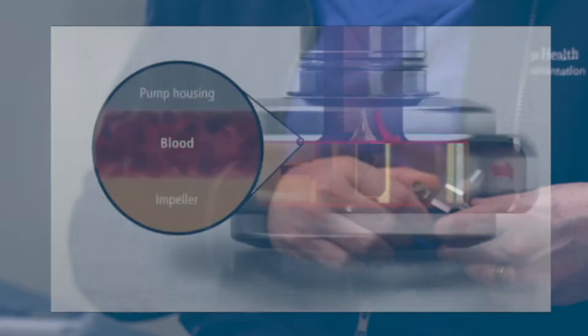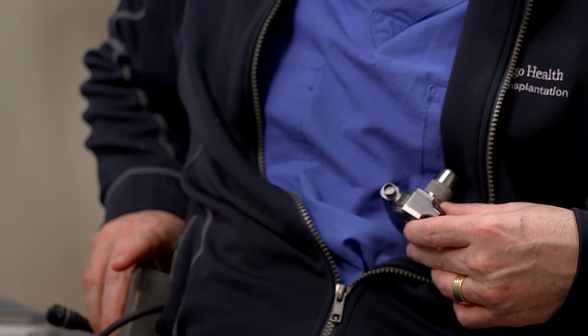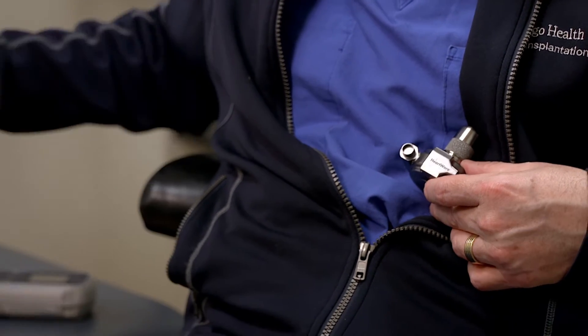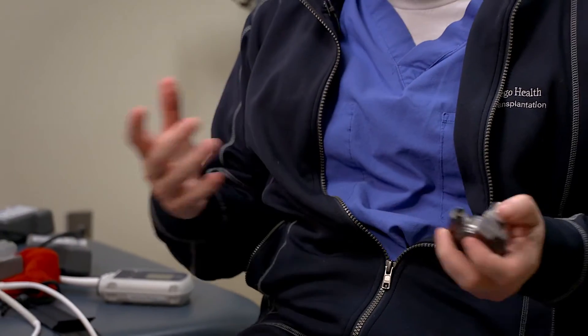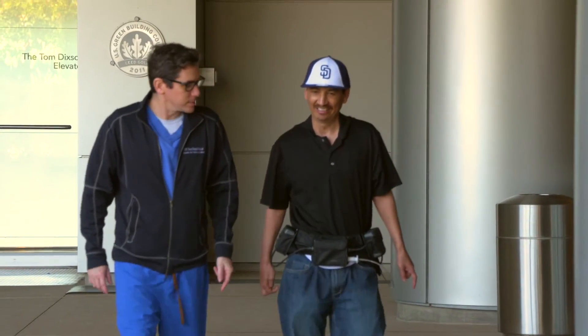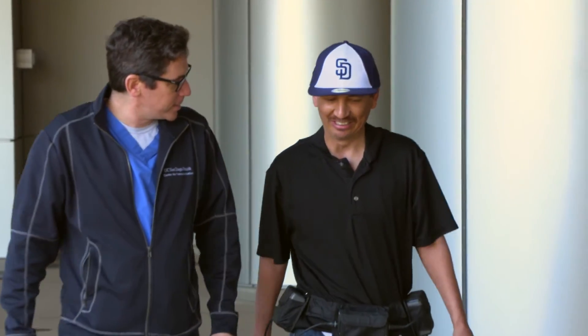These devices are quite small. On the outside, patients wear a battery that looks like this on their vest. With the right battery support, they can be out and about for 12 or 14 hours a day with their LVADs. They can also carry extra batteries, so even longer than that.